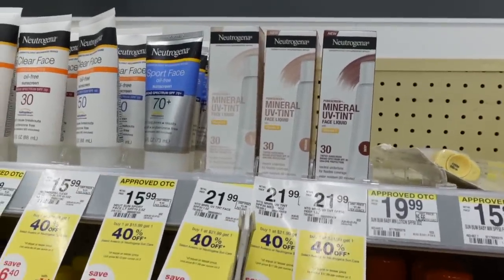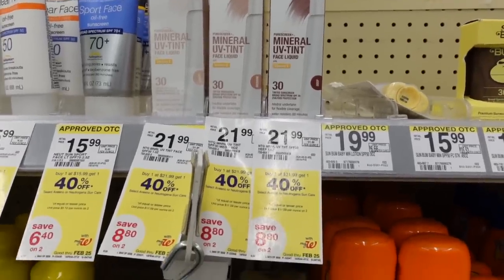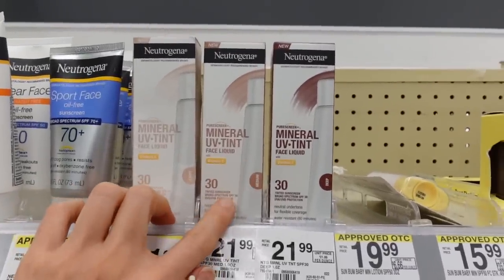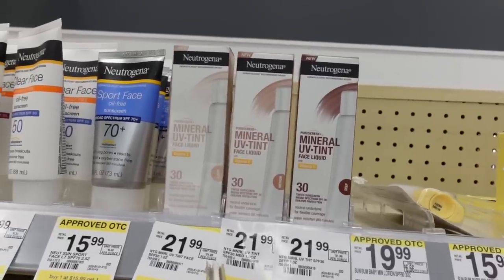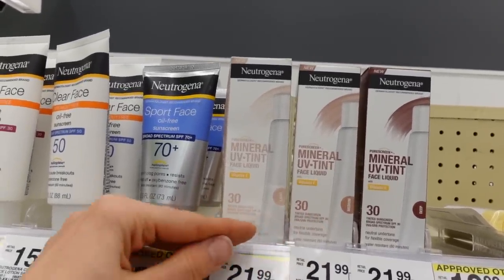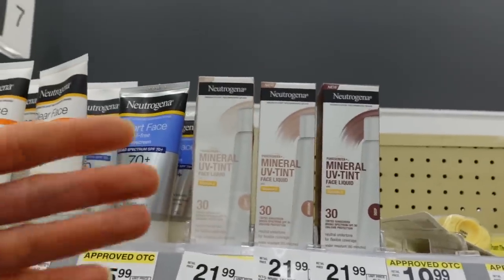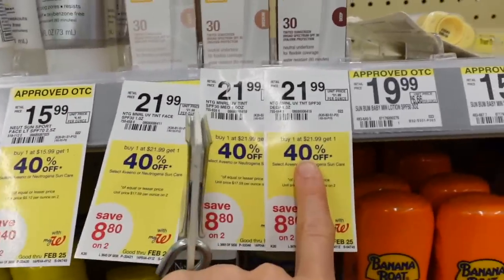You guys were asking where you can get the Neutrogena Tinted Mineral Sunscreen that I reviewed and am currently loving — here it is at Walgreens, and it looks like it's currently buy one get one 40% off. I personally do well with the light shade and the medium shade. There's also a medium deep and a deep shade. The medium deep kind of looks like I have bronzer on. Based on your skin tone you could go on either side of the spectrum — if you have a medium skin tone you might try both the medium and the medium deep.